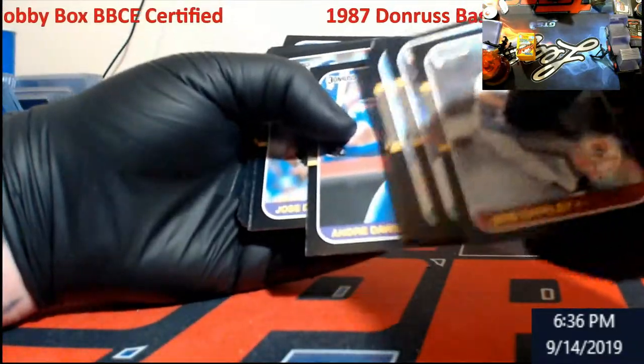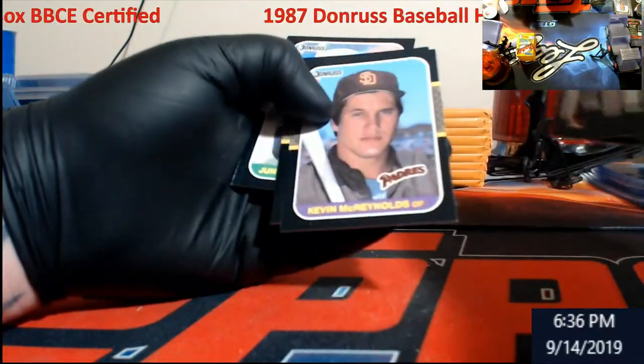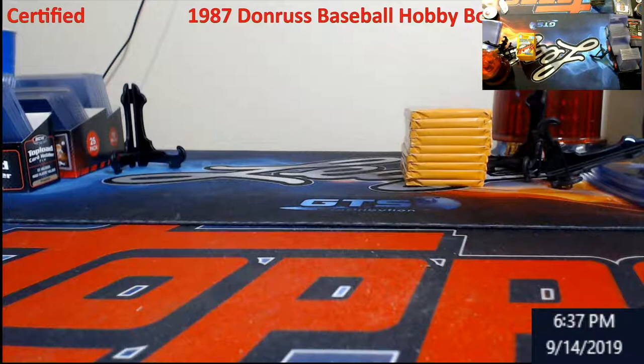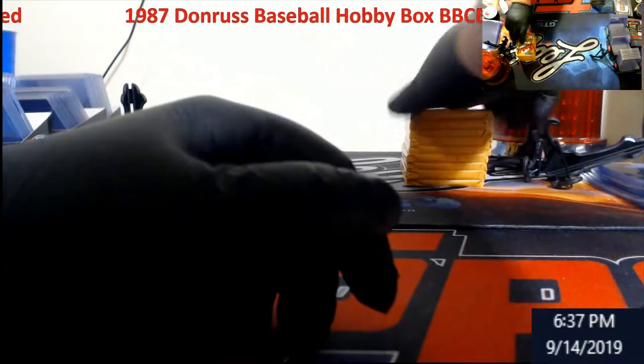Nicaro, Andre Dawson — you know, his '77 Topps rookie. And all that waxing off these packs...